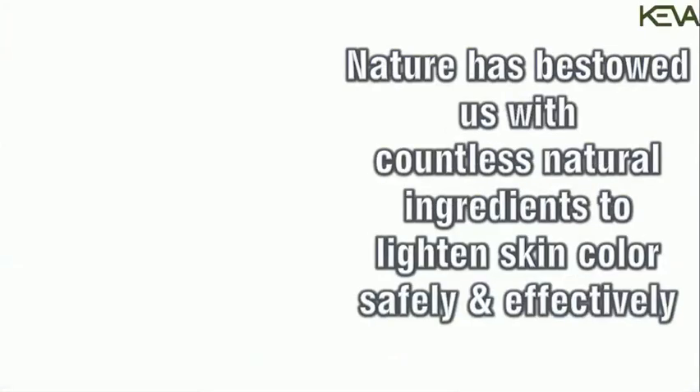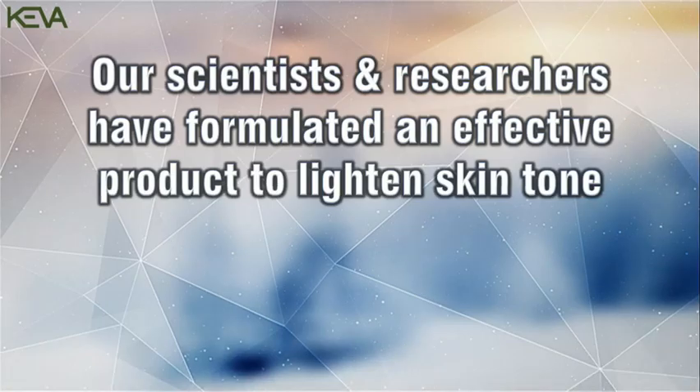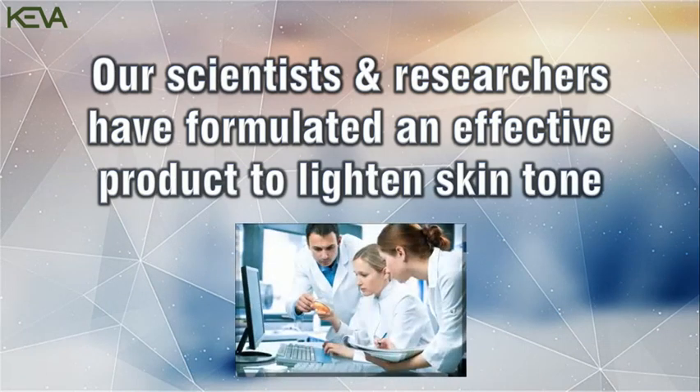uneven bleaching of the skin and can also give rise to various other skin imperfections. Nature has bestowed us with countless natural ingredients to lighten skin color safely and effectively. So keeping this in mind, a team of our scientists and researchers have formulated an effective product to lighten skin tone.